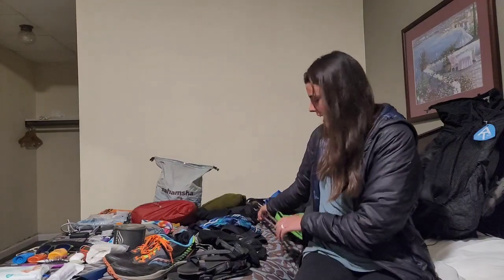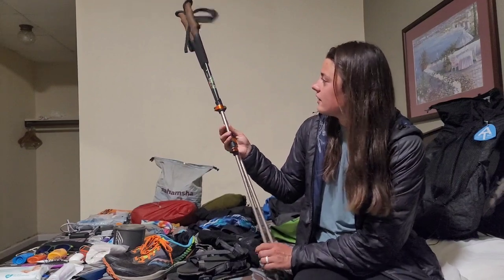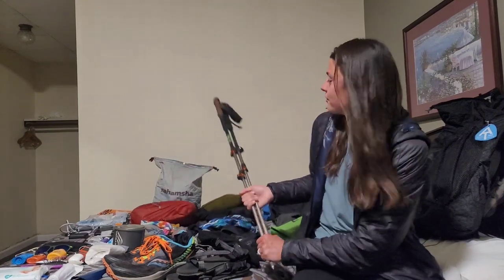I have my trekking poles from REI — they're pretty basic. I didn't do much research when I bought them but they've been working out very well for me.